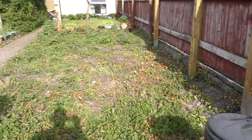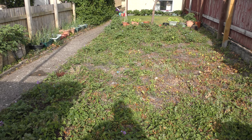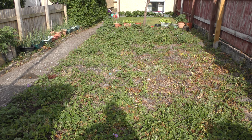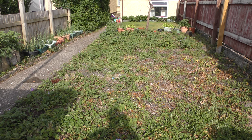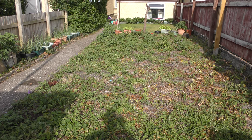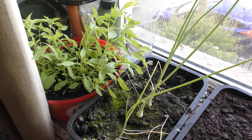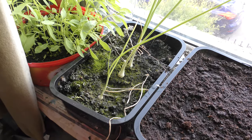This is all supposed to - supposed to put Roundup on it - but look how many potatoes I've got! Never mind, they're good. Nice breeze anyway. Moving indoors now.